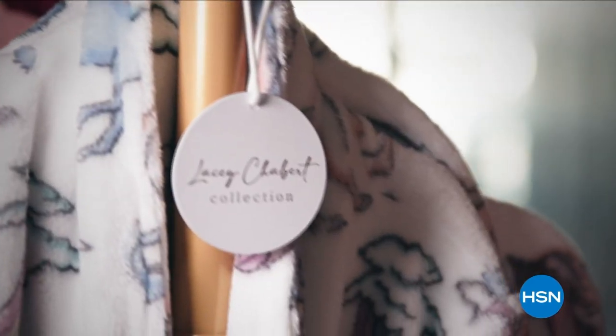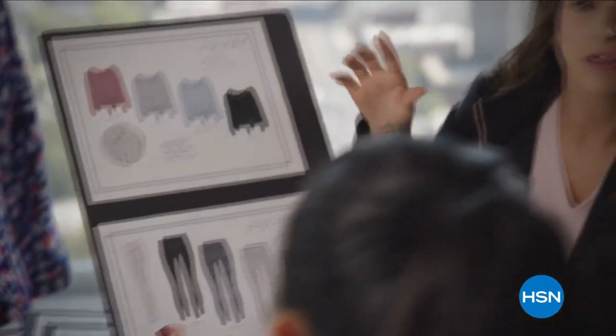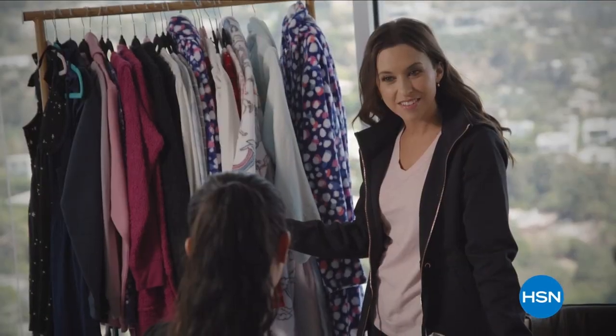I have always wanted to have my own clothing line, and especially with HSN it just seemed like the most perfect fit. The Lacey Chabert collection reimagines loungewear — I want women to feel comfortable but cute and effortless, and I think there's something for everyone in it.